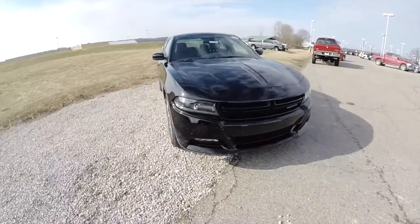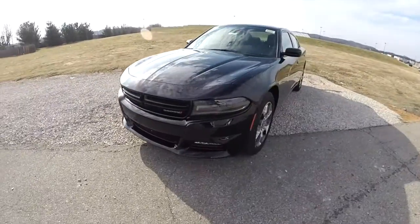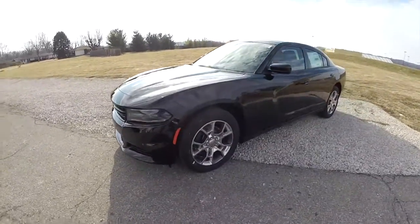Hello everyone. Today we're going to take a quick walk around look at this brand new 2015 Dodge Charger All-Wheel-Drive SXT+.